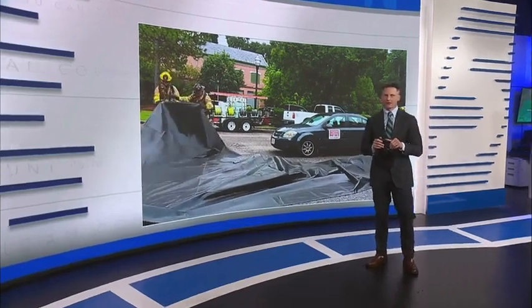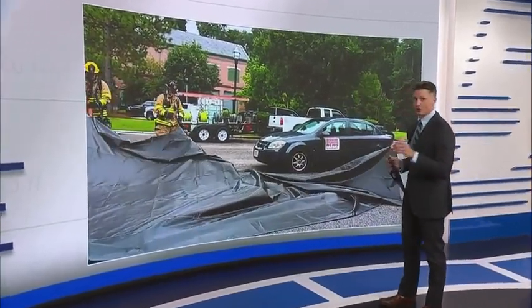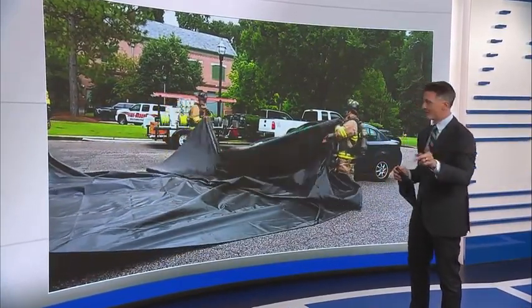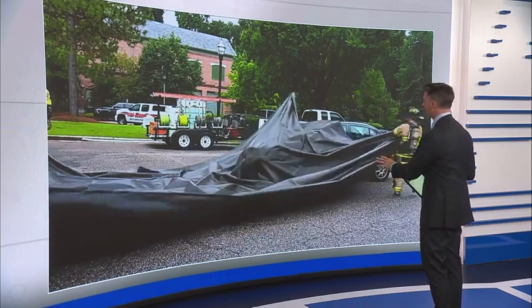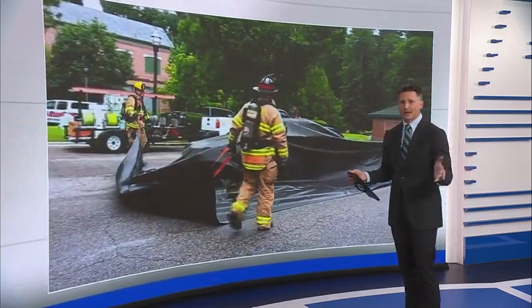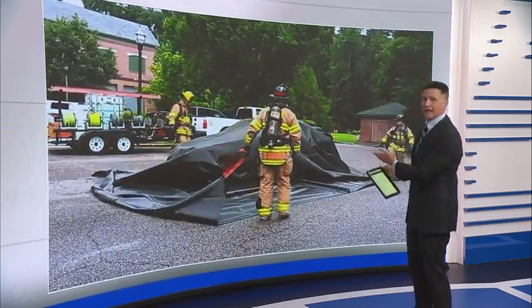More than 80,000 electric vehicles are registered now in North Carolina. They're great for a lot of things, but a big concern with them is that when EVs catch fire, it can be very difficult to put that fire out. Fire departments have a solution: a big blanket.